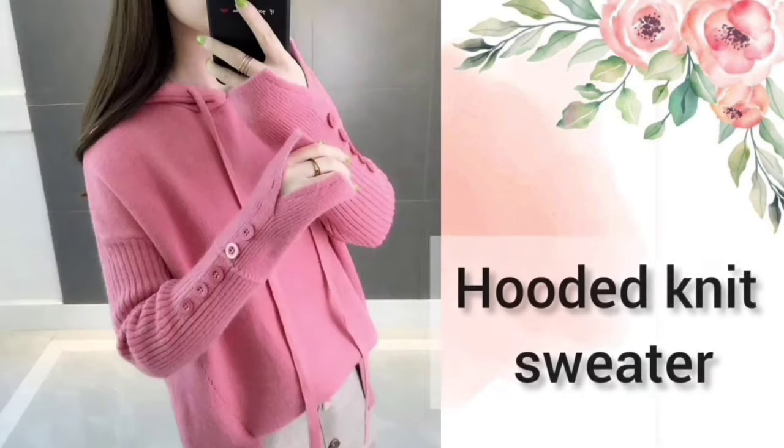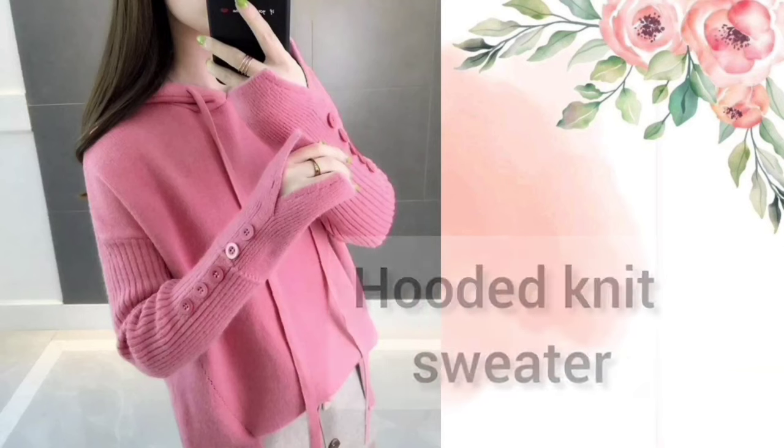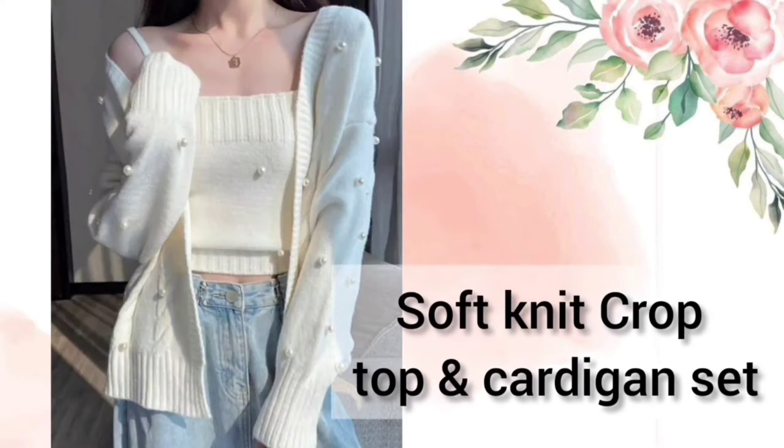Next one is the Hooded Knit sweater — you will get to see a hoodie on it. Next one is the Cardigan Set — you will get to see a knitted crop top and jacket, which is very soft.